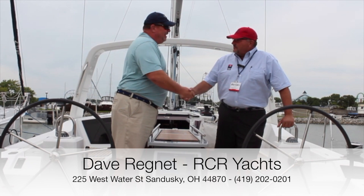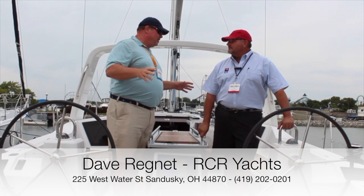I'm here with David. RCR Yachts — we've known them a long time here in the Great Lakes area, and now they're in Sandusky, Ohio. Tell us about what's going on at RCR.